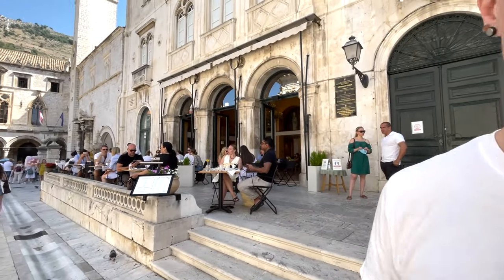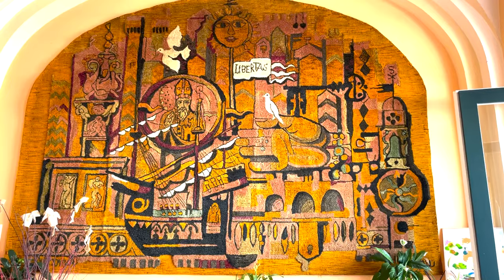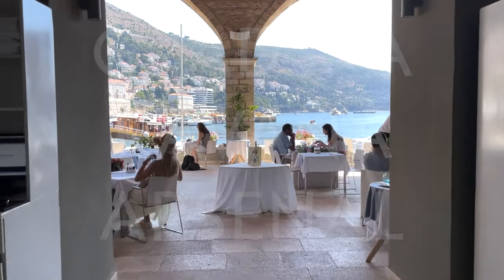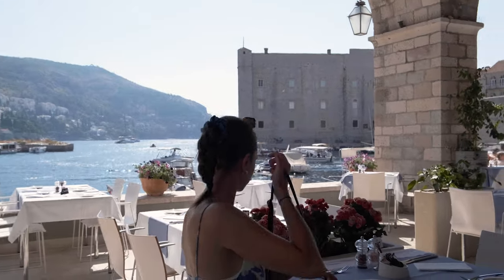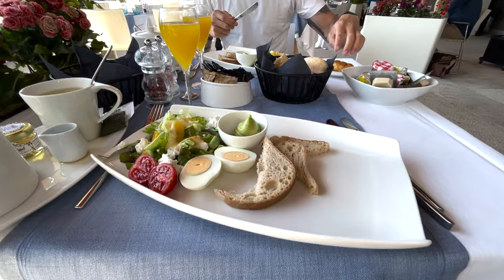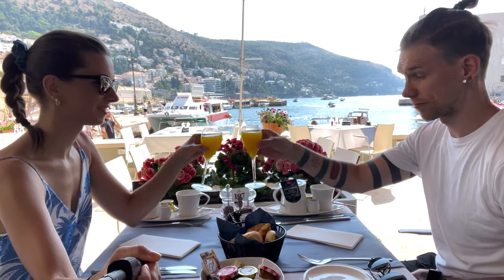We started our 10-day Dubrovnik visit with a grand seafront breakfast at Gradska Kavana Arsenal. Gradska Kavana, or City Cafe in English, overlooks the famous Dubrovnik marina right in the middle of the old town. You simply cannot find a better breakfast place — the view, service, and food are exceptional. They even had gluten-free options for me. We will definitely be back next time.